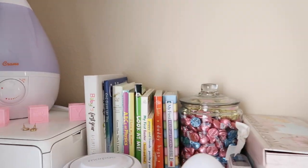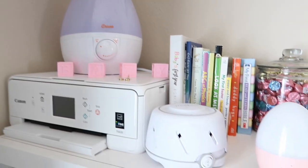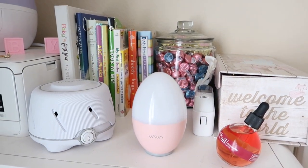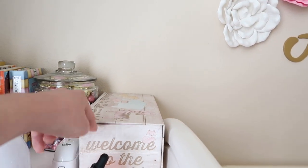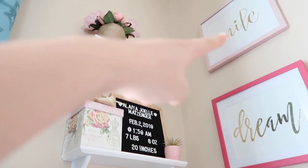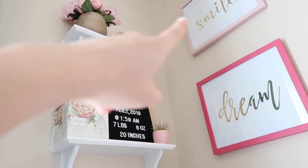Here are her books, her humidifier, her sound machine, and her light. This is like our junk box — we have random stuff right there. And then there's some decor over here.